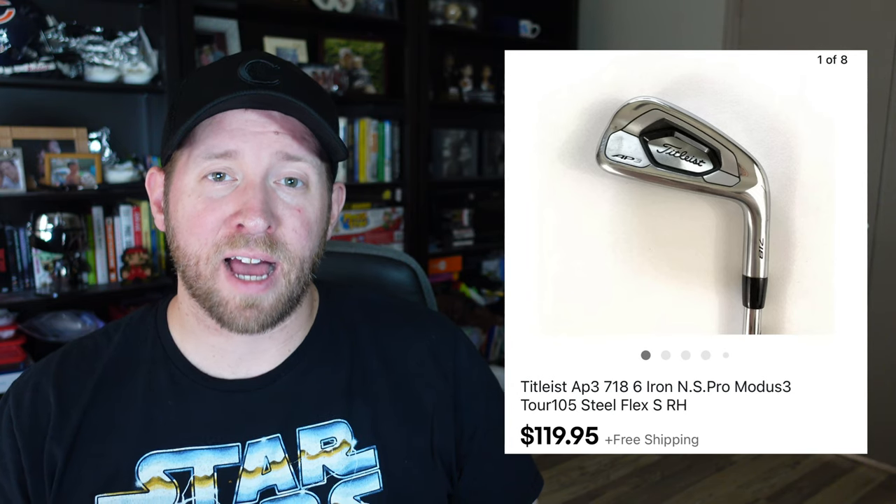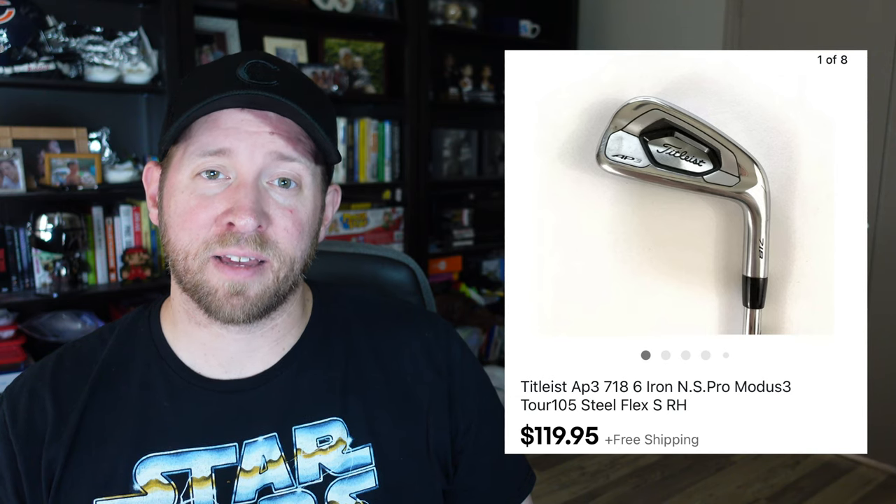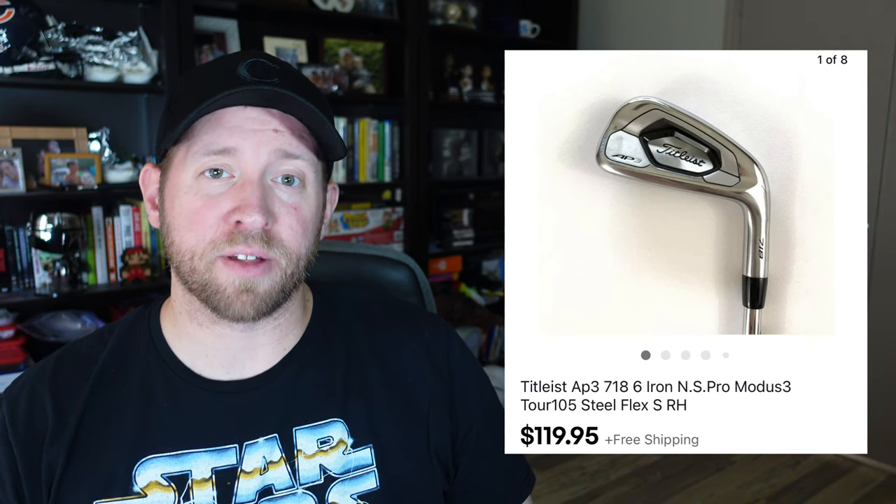Sporting goods have been selling pretty well over the last couple of weeks. The first item is a Titleist AP3 iron that I bought for $2.49 and sold for $119.95. Titleist is definitely a bolo brand you want to look out for — anytime I find them I check the comps. I found five of them at one store and have already sold three. They are great money makers and move pretty quickly.